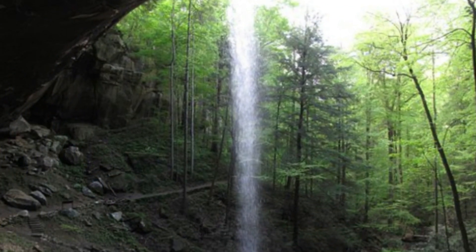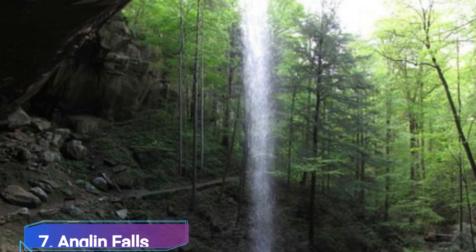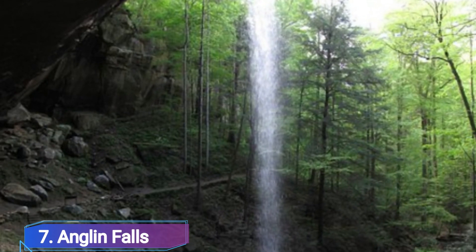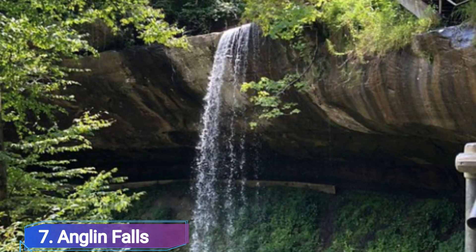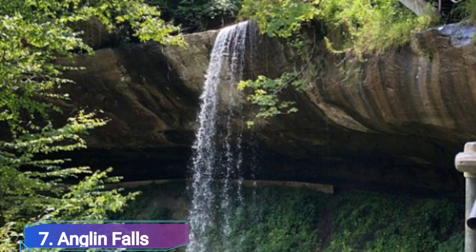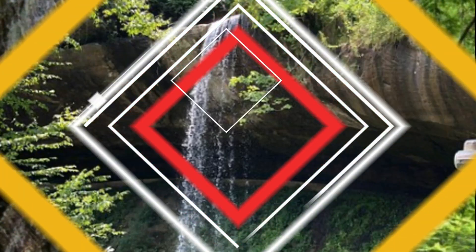Number 7: Angeline Falls. Angeline Creek feeds the 75-foot tall Angeline Falls, a hidden jewel of the John B. Stephenson Memorial Forest and State Nature Preserve. The Kentucky waterfall is best visited in spring when the surrounding wildflowers are in bloom and snow has melted, since this will give you the chance to appreciate its full strength.